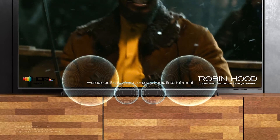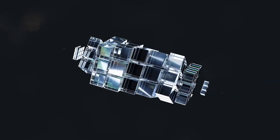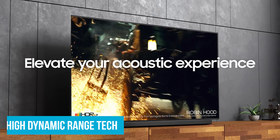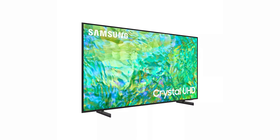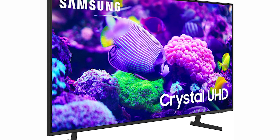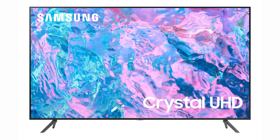Mega Contrast adjusts brightness and contrast automatically. Picture a movie with dark, shadowy scenes — this feature ensures details stand out so you don't miss anything lurking in the darkness. The high-dynamic range tech also plays a key role, balancing brightness and contrast for each frame, showing fine details even in the darkest or brightest scenes. Whether you're watching a sci-fi flick or a bright beach party, everything looks just right.